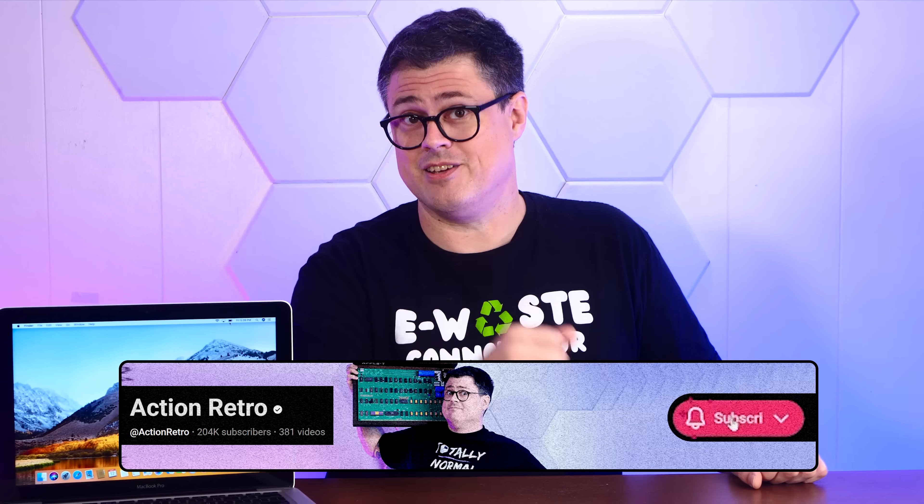And if you enjoy saving old, neglected computers from the horrors of e-waste, I hope you'll consider subscribing to the channel.